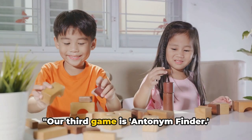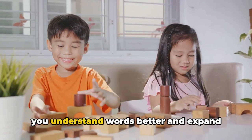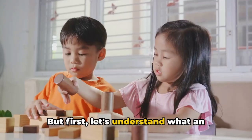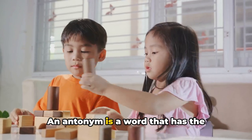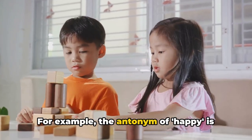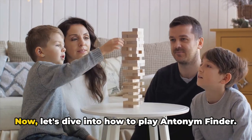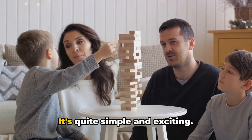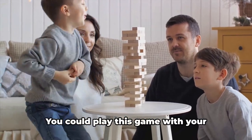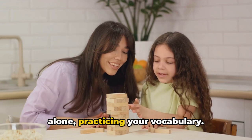Our third game is Antonym Finder — a game that will help you understand words better and expand your vocabulary in a fun way. But first, let's understand what an antonym is. An antonym is a word that has the opposite meaning of another word. For example, the antonym of happy is sad, and the antonym of big is small. Now let's dive into how to play Antonym Finder. It's quite simple and exciting. We start with a word, and your task is to find its antonym. You could play this game with friends, family, or even alone practicing your vocabulary.